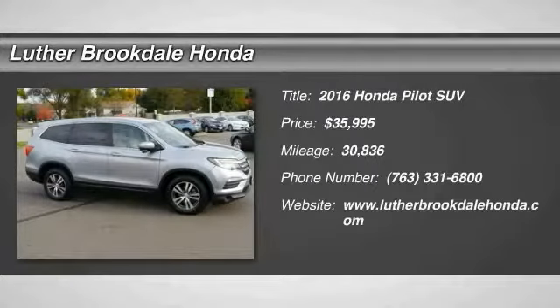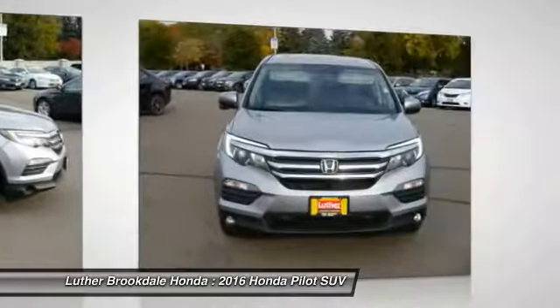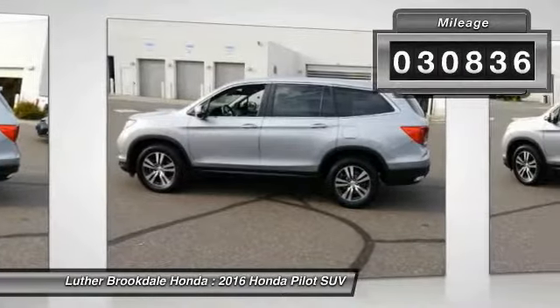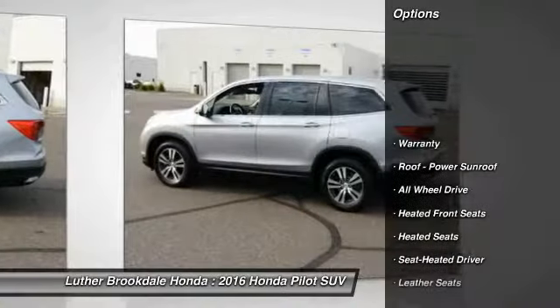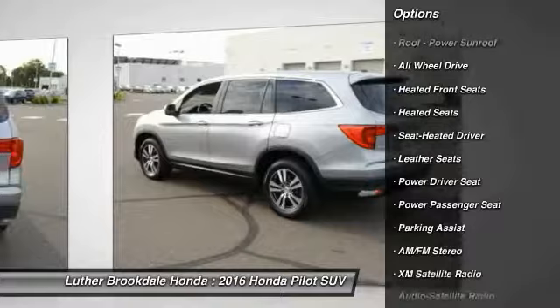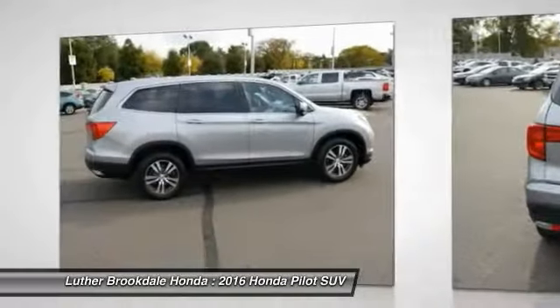Take a ride in a 2016 Honda Pilot — optimal utility, indulgent interior, powerful performer. You'll be ready for almost anything. Priced below $40,000, this vehicle has less than 35,000 miles. Great options include: third row seat, XM satellite radio, DVD system, traction control, anti-lock braking system, and heated seats.